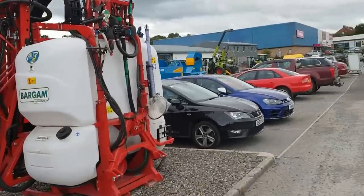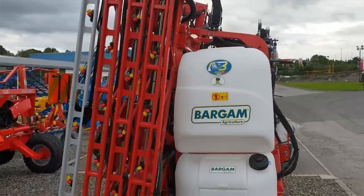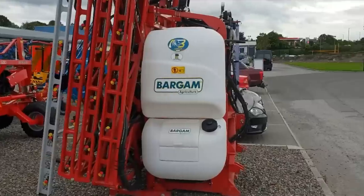I wonder what the extent is on that — what the reach of that boom is. But that is huge. There's a lot of levels to that for it to unfold.